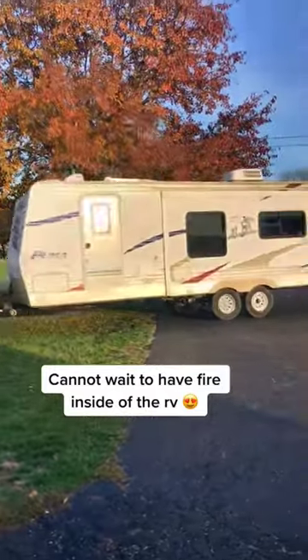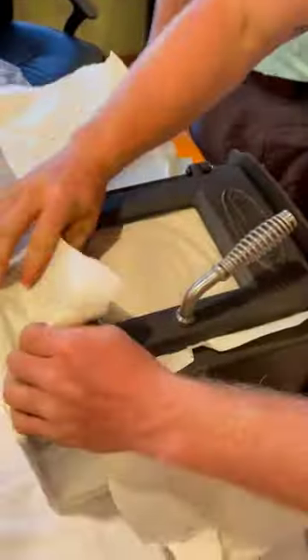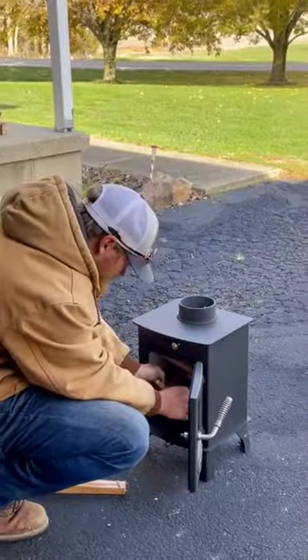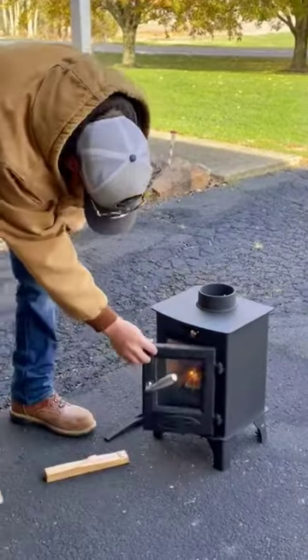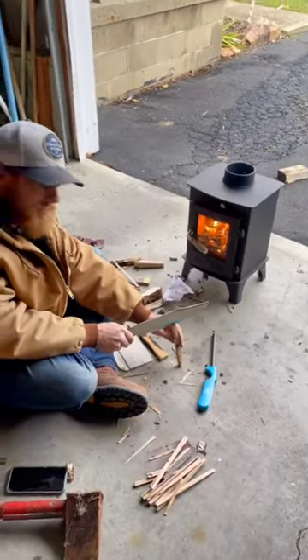Welcome back to our RV renovations. We finally got one of the packages we've been waiting for and we are so excited about it. This is our tiny wood stove and we cannot wait to install it. Jeremiah is already having so much fun cutting little pieces, and even though we're still missing parts, he's already starting it and just trying to build fires with it.